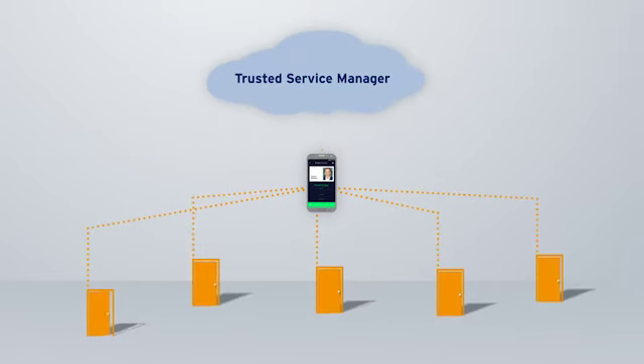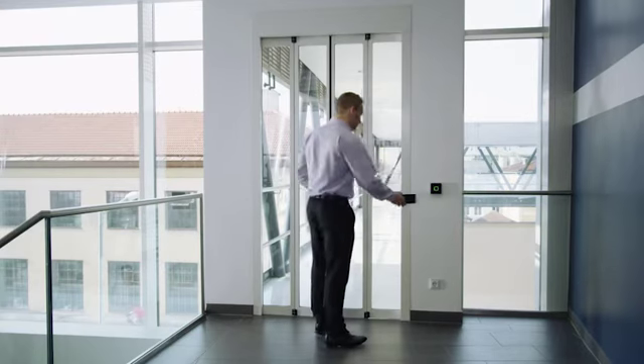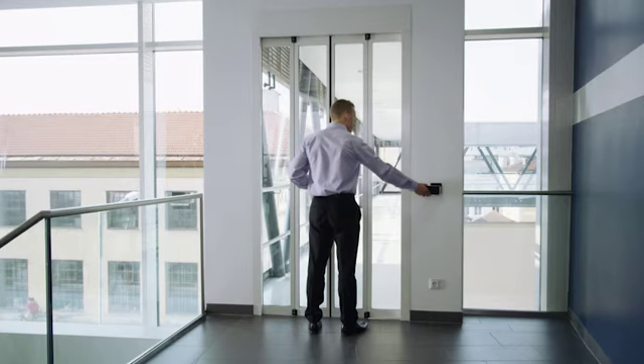At the same time, all door statuses and events are verified to the system, also in a secure process. Thanks to Kaba Mobile Access, the person only has access to designated areas for a specific period.